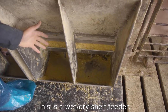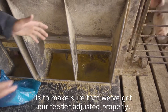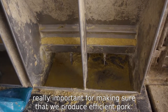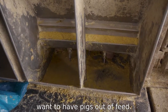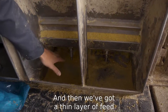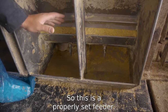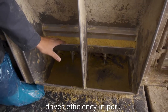This is a wet dry shell feeder. We want to make sure that we've got our feeder adjusted properly — that's really important for producing efficient pork. We don't want to waste feed, and we don't ever want to have pigs out of feed. As you can see right here, we've got plenty of feed on the shelf, and then we've got a thin layer of feed on the bottom covered with water. This is a properly set feeder, and that really drives profitability and efficiency in pork production.